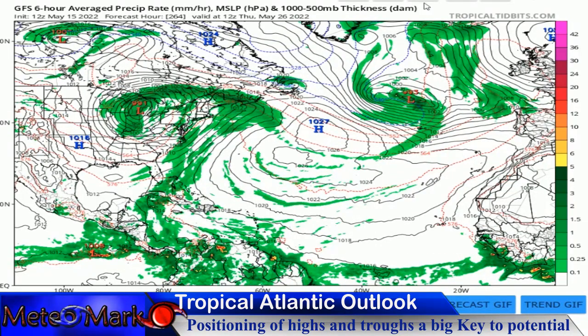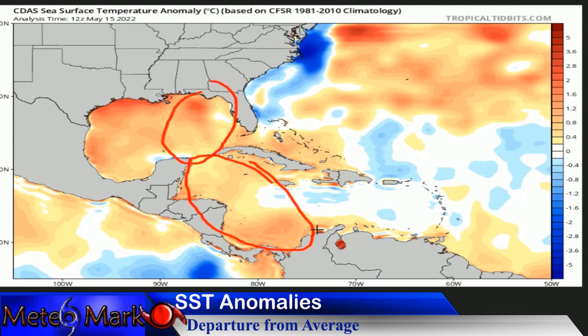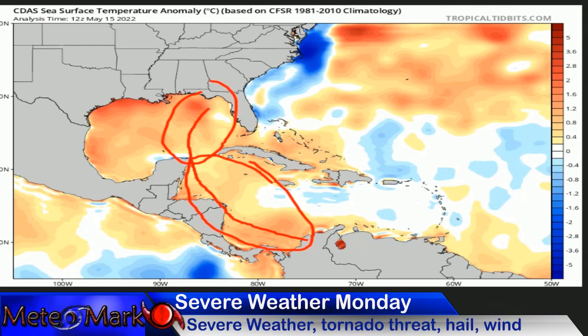Looking at sea surface temperature anomalies, we are still running well above average into the Gulf — anywhere from about 1 degree Celsius, even upwards of 2 to 2.5°C into the eastern Gulf. There is an area that's a little bit normal on the western edge of Florida, which has been warming up in past days. On the east coast, this is where we had all that upwelling with the winds from that coastal low that stirred up colder water — that'll slowly warm up. Down into the Caribbean, there is also a lot of heat content. If this system stays over these high sea surface temperature anomalies, it will be able to strengthen once it initializes.